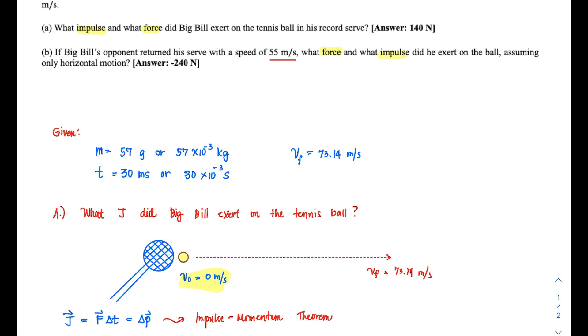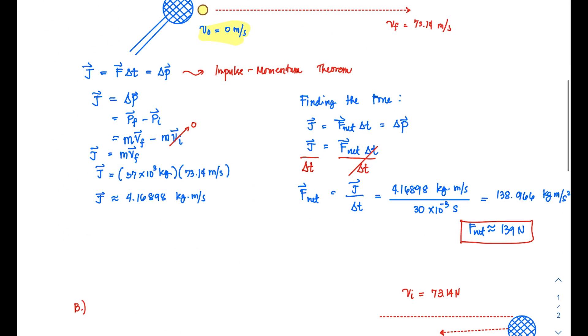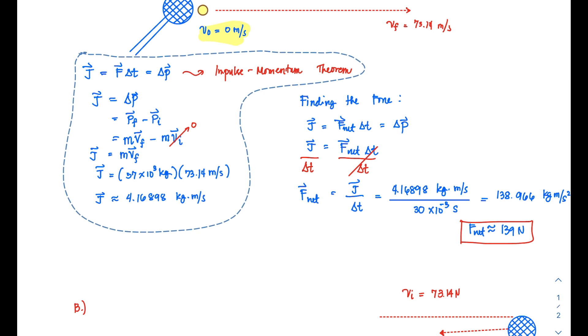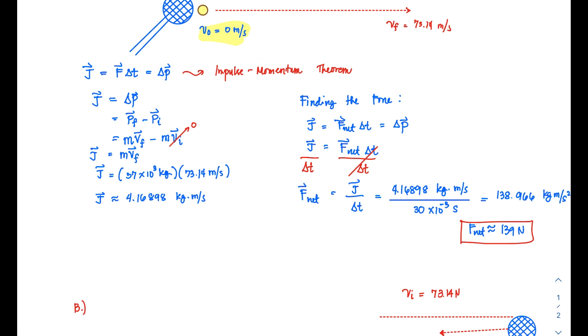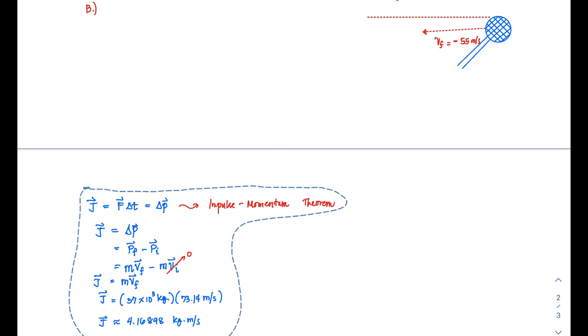This tells us we will use the same set of equations — the impulse-momentum theorem — applied to this new situation, making adjustments according to the problem.